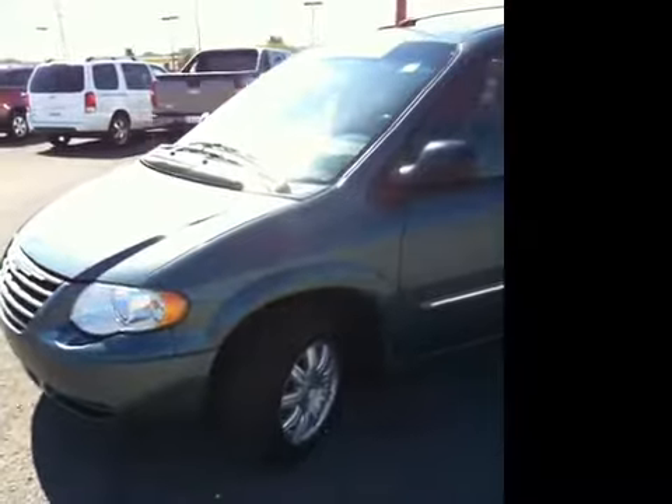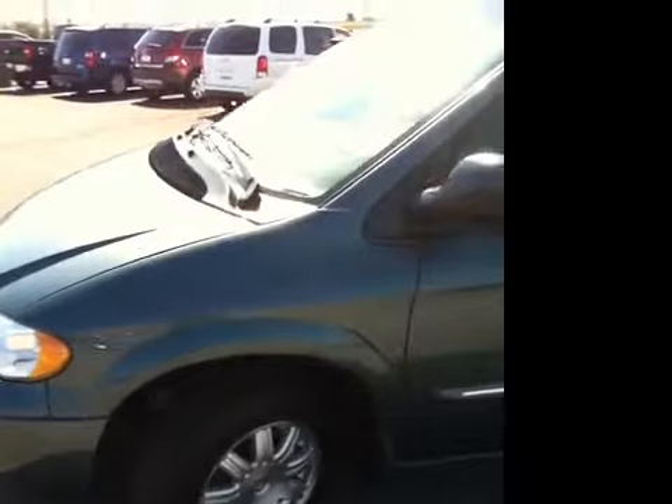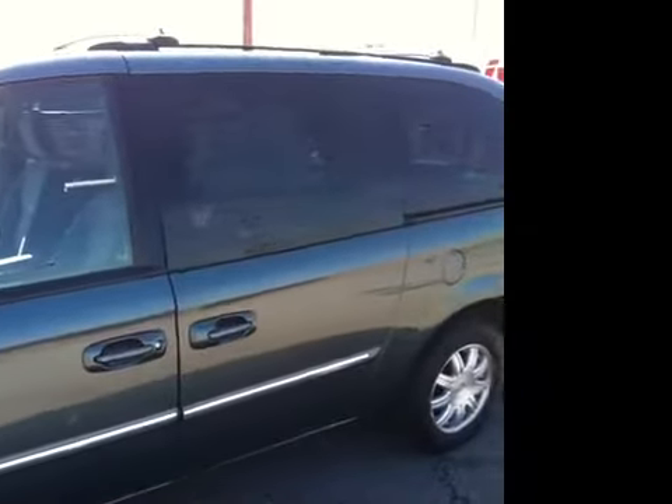Very clean. Very well maintained. This Town & Country is very well maintained and has some outstanding features: 16-inch alloy rims, tinted windows, and power sliding doors.